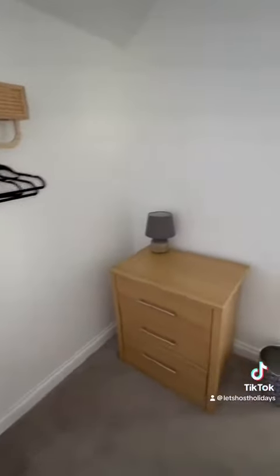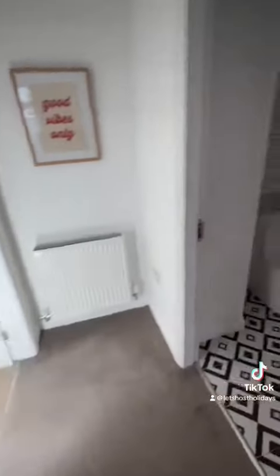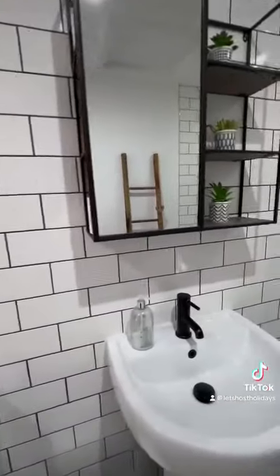We come back through into the hallway and the next room along is your bathroom. The bathroom has a walk-in shower, modern fixtures and fittings — it's a really light airy space.